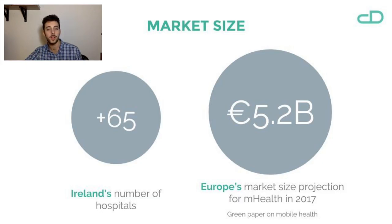We're tackling a crucial market with a lot of potential here. 5.2 billion euros are the estimated market size projection for mHealth in Europe in 2017.